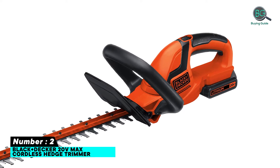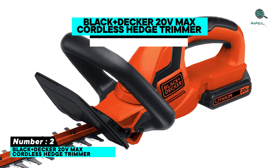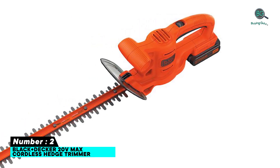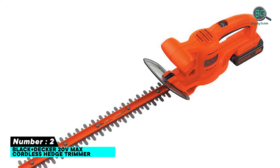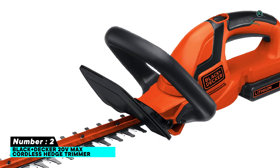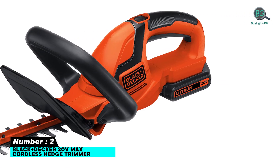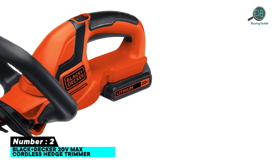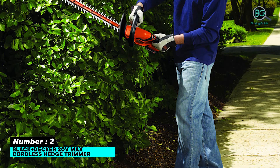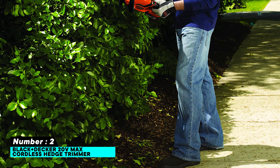Number two: Black+Decker 20V Max cordless hedge trimmer. Features a 22-inch blade with dual-action function, trimming faster than ever as the blades take about half the time to get the job done. The three to four inch teeth gaps will cut overgrown branches with ease, and the gap in the teeth also helps reduce vibration. It comes with a high battery capacity.